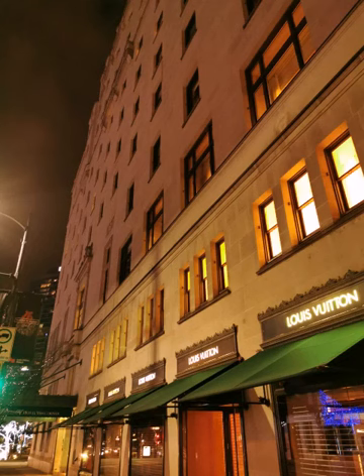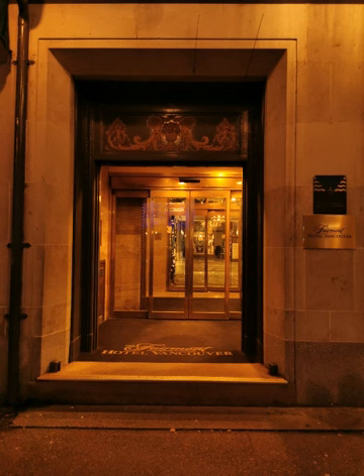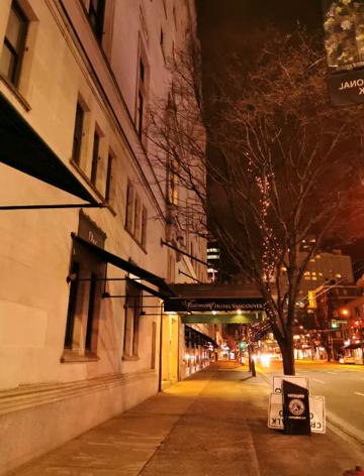Hotel Vancouver in British Columbia was opened in May of 1939 in time for the royal visit of King George VI and Queen Elizabeth, at a final cost of 12 million dollars. The hotel has been a landmark in the city ever since and has hosted many significant events. Shortly after opening, the Canadian Broadcasting Corporation, also known as the CBC, started broadcasting from the hotel's 17th floor.